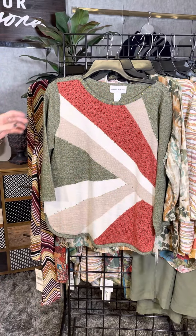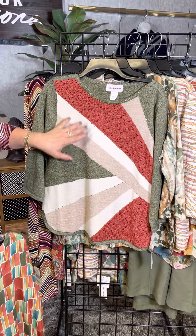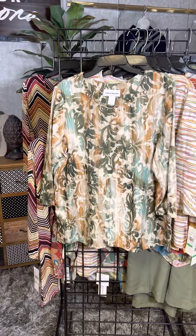The next is a sweater — a lightweight sweater with three-quarter length sleeves. It's on the diagonal. We've got this wonderful rust, white, and taupe. This would pair great with khaki.